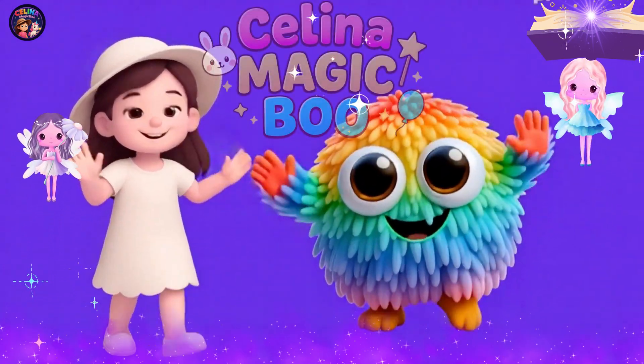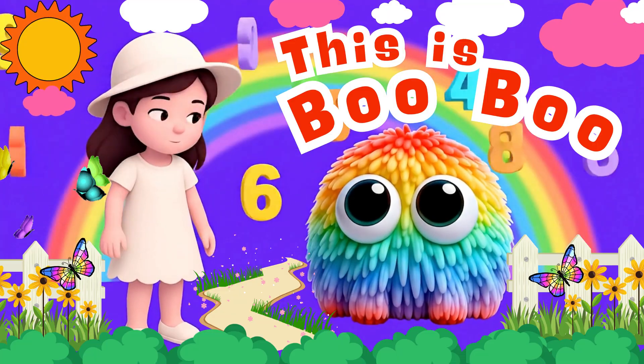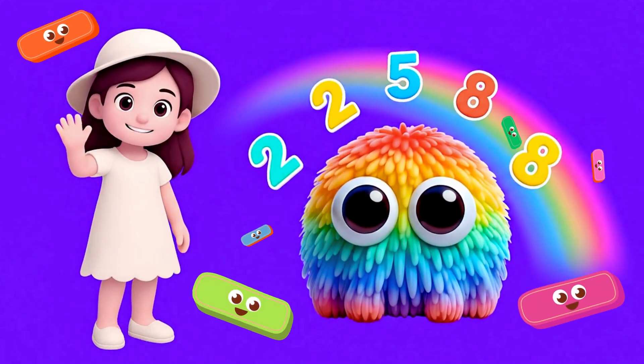Hi, Digs! Welcome back to Selling a Magic Boo! This is my new friend, Boo Boo! Say hello, my friend! Hello! Hello, friends!